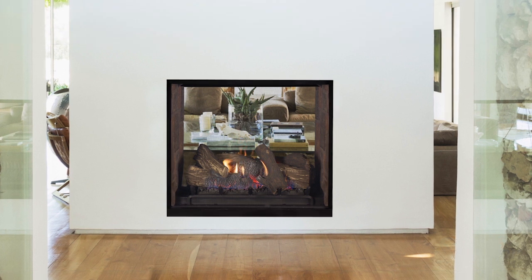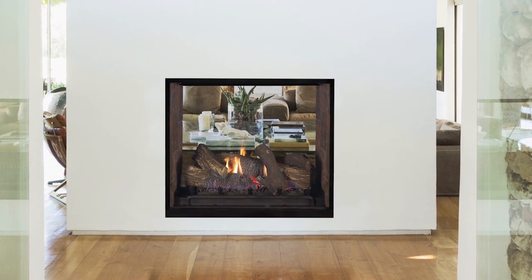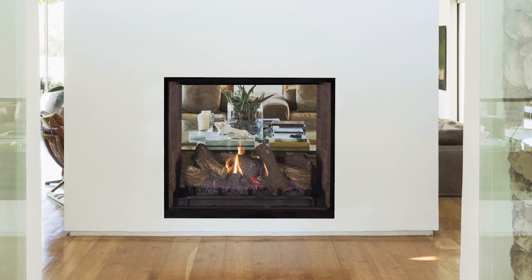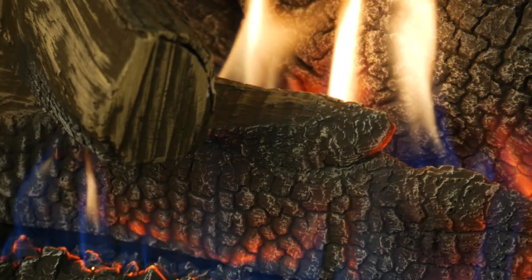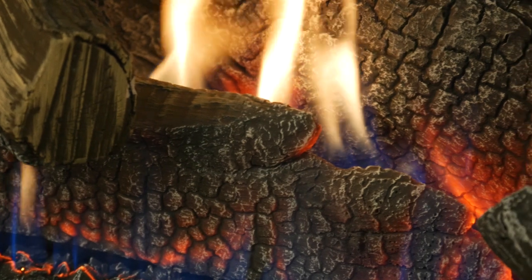With its expansive two-sided opening and stunning realistic fire presentation, the DRT 63ST see-through provides a harmonious flow from one space to another, inside or outside the home. The DRT 63ST see-through is available in a 40-inch size.